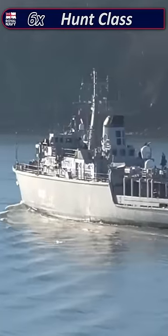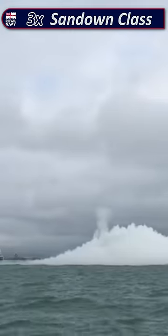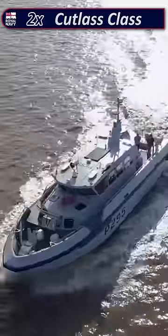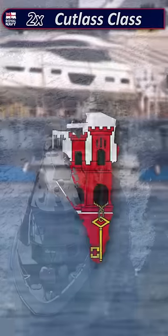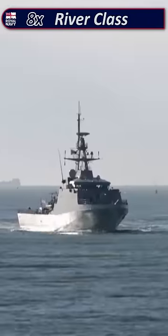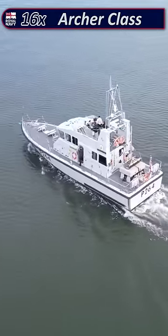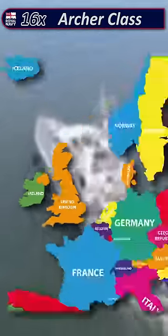Then you have six Hunt-class vessels used to look for mines or explosives, three Sandown-class vessels used to clear ordnance around the British coast, two Cutlass-class vessels used to patrol around naval and territorial waters of Gibraltar, and eight River-class vessels used for maritime security and to aid law enforcement, followed by 16 Archer-class patrol boats that roam around the UK and Europe.